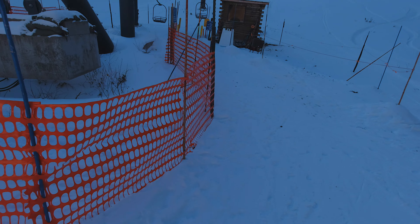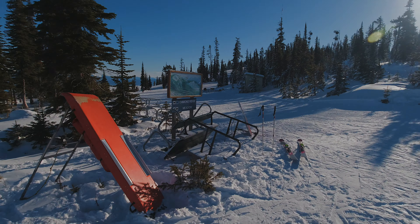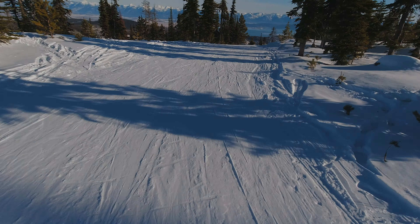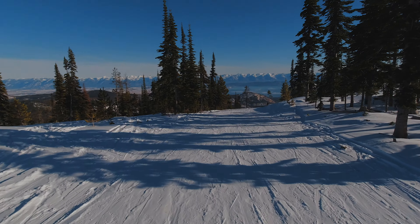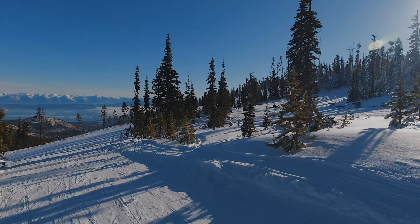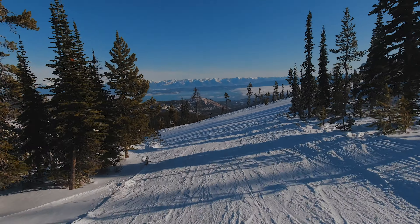Hello, how are you? Great. Emmons Ridge, it looks like. Here we go. Wow, look at that view. So this side of the mountain gives you Flathead Lake views — the other side doesn't.